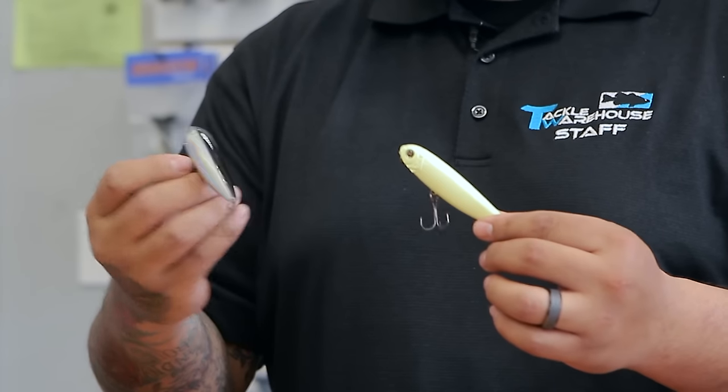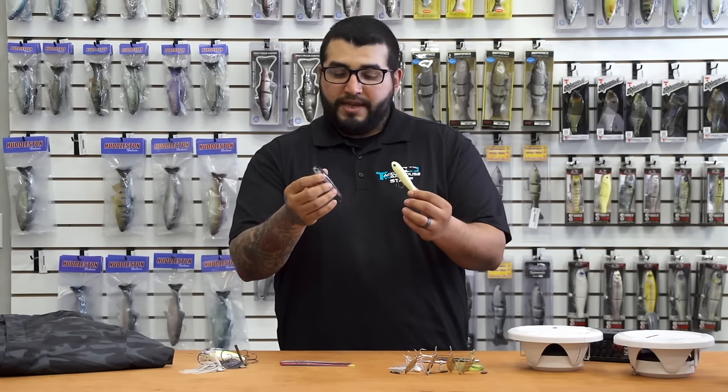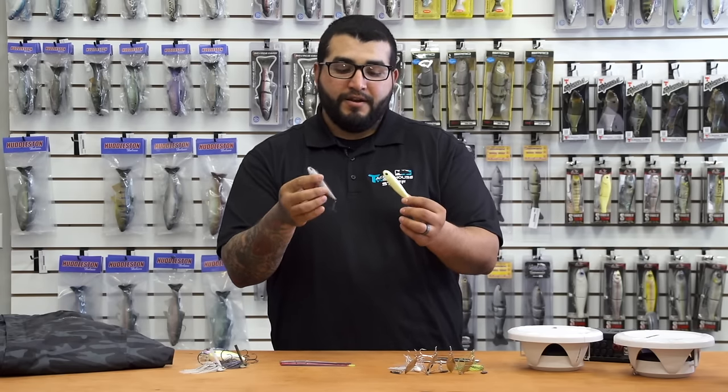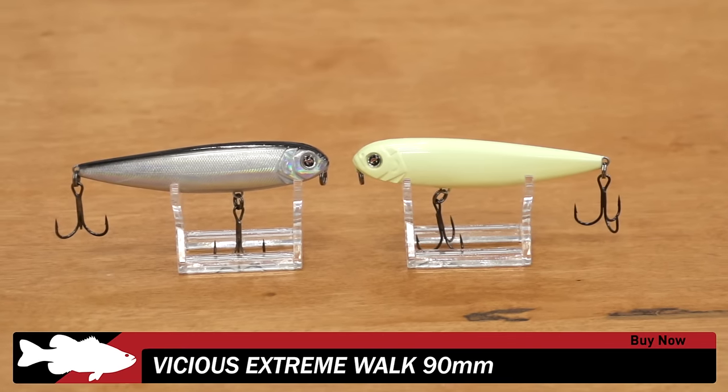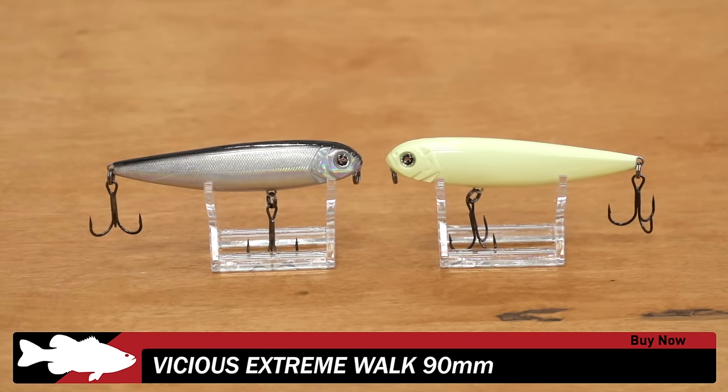Got a new one from Vicious — this is the Vicious Extreme Walk 90. Your standard cigar-shaped topwater bait with loud rattles in there. This thing is going to walk very well. If you guys are looking for a scaled-down topwater walk-the-dog action-style bait, definitely give these a look.